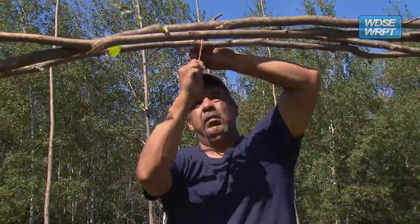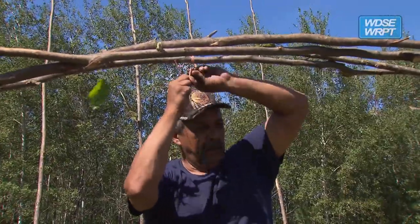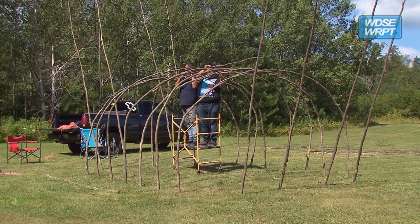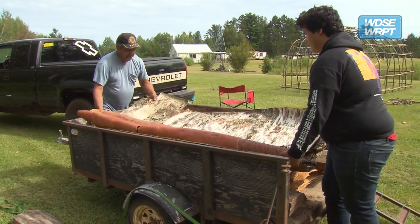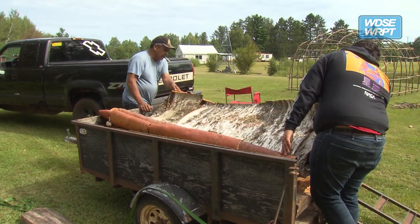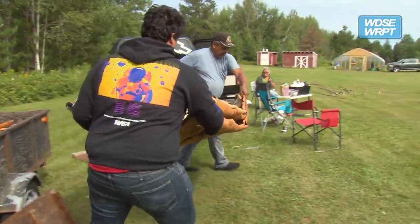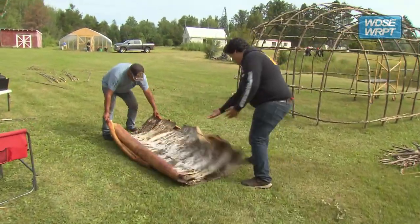The poles are then bent toward the middle and tied together using twine. Basswood strips would normally be used, but the twine will work just as good. With the frame complete, it is now time to add birch bark panels to build up the walls around the wigwam, or wagonagon. It's a ground-up process as the panels must overlap to protect the inside from the outside elements. The Fond du Lac Cultural Center and Museum documented the build from start to finish.